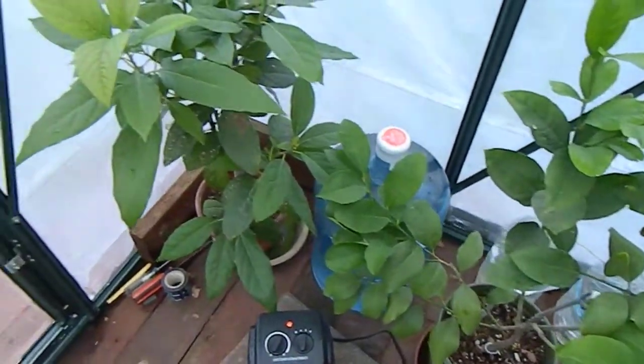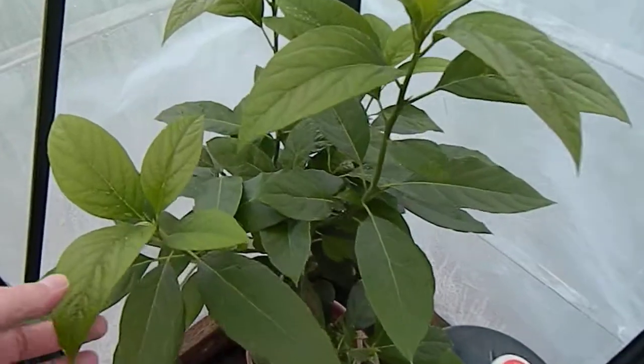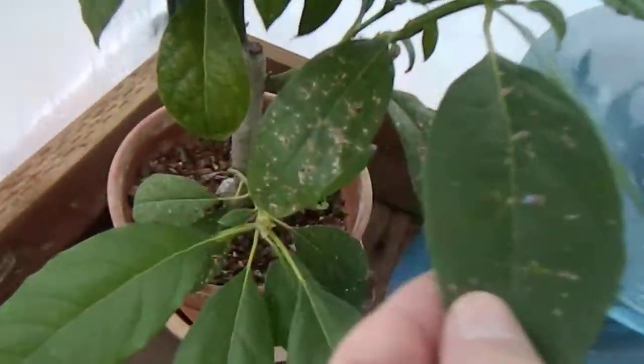Last but not least, my avocado, which a lot of viewers are really interested in. Just growing non-stop. I'm trying to get this lowest branch to take over.